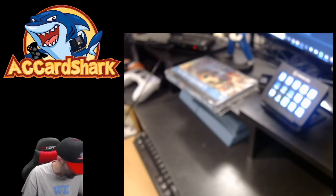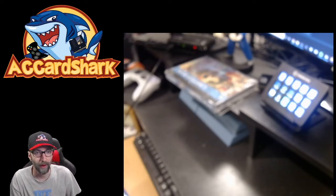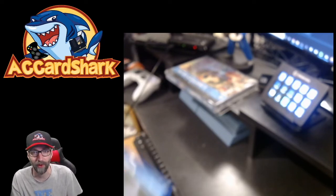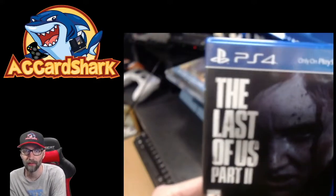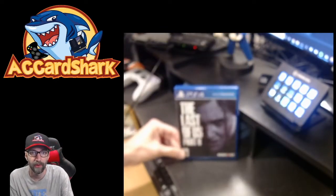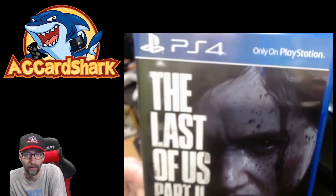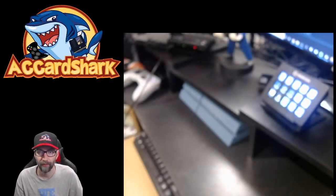Real quick — this PS4 pickup came out today and I obviously wanted to pick it up. If you want, you can join me over on Twitch.tv/ACCardShark — I'll be streaming this live in about 20 minutes. Last of Us Part Two — the camera won't focus. Taking the Monkey Island out of the way — there it is, Last of Us Part Two on the PS4. Just a regular pickup, no big deal.